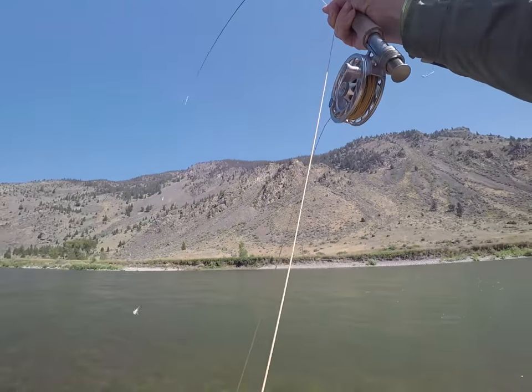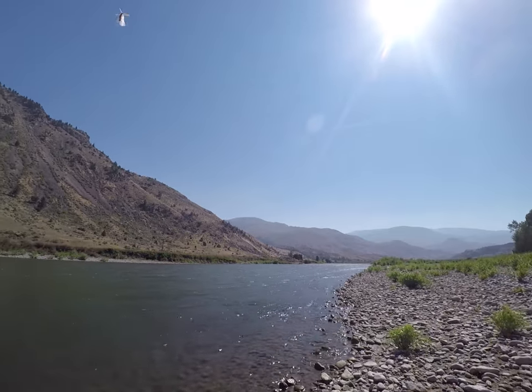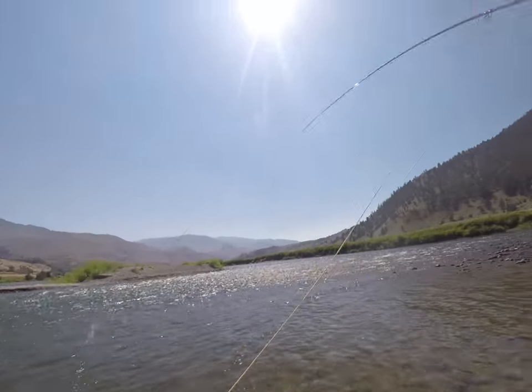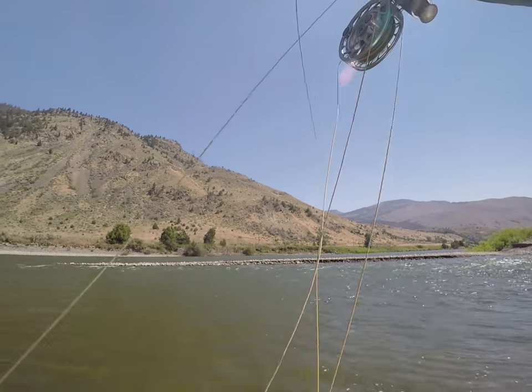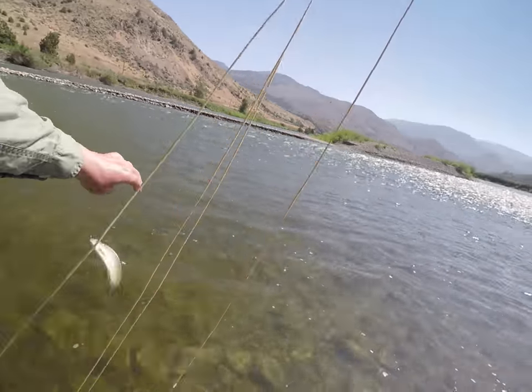I started the day's fishing with a pink Chubby Chernobyl and a psycho prince dropper, and at first the whitefish were all over the nymph. I did catch several trout on both the nymph and the dry fly, and in fact I had completed a Yellowstone Trout Slam — a cutthroat, a brown, and a rainbow — within the first hour of fishing.